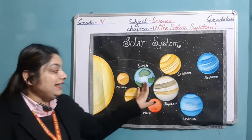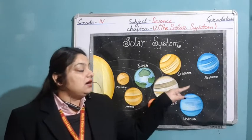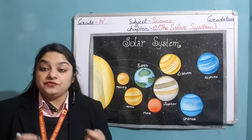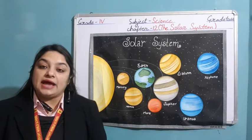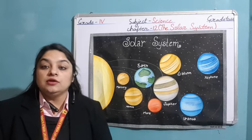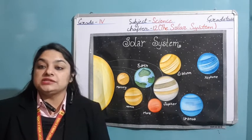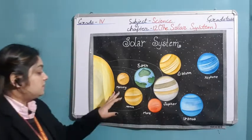After this, there are 8 planets. They are revolving around the sun in their fixed paths. The fixed path in which all these planets revolve around the sun is known as an orbit.